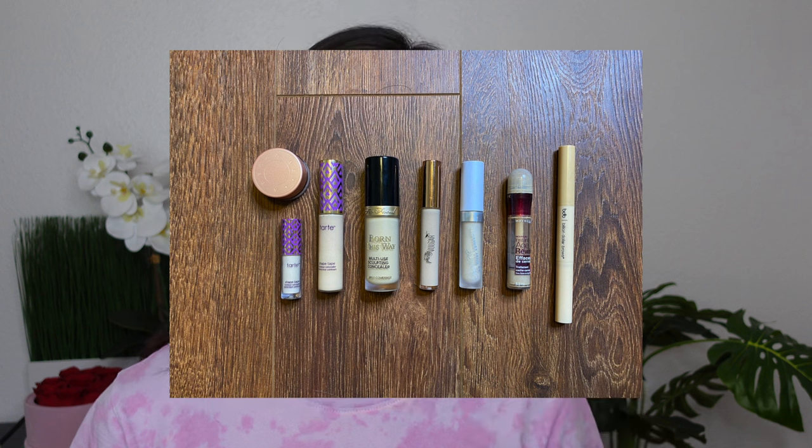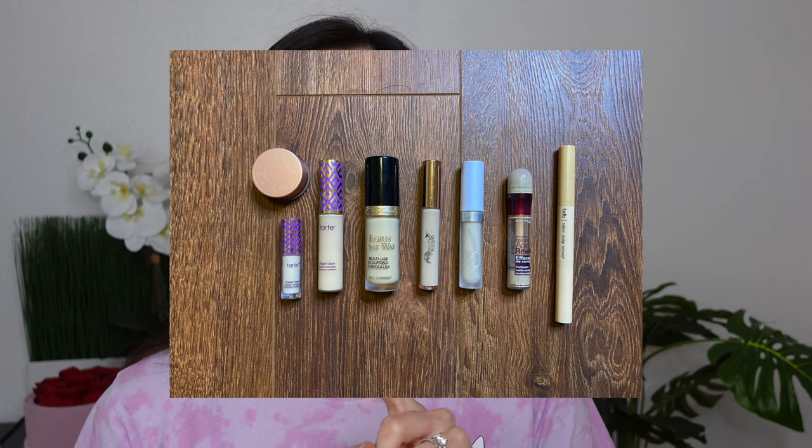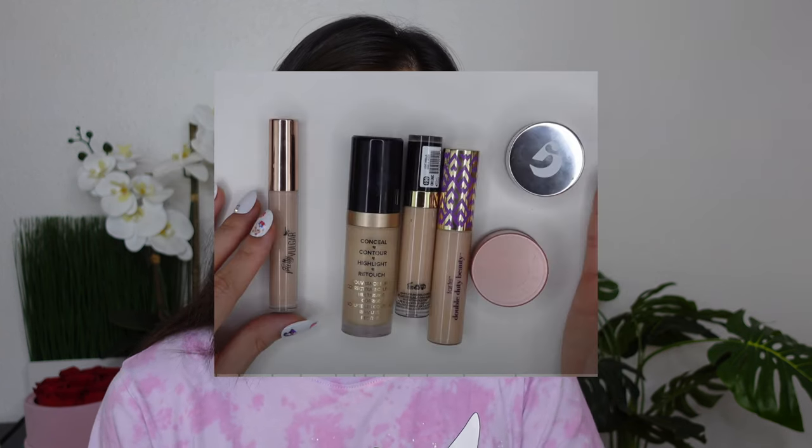Next, concealer. At the beginning of 2020 I had nine concealers, then in 2021 that went down to six, and now I have three: the Too Faced Born This Way concealer in the shade Shortbread, the Glossier Stretch Concealer in shade G9, and the Siam Perfect Tip Concealer in shade 2. If I declutter any of these next, it'll probably be the Too Faced concealer — partly because it's old and partly because it's too light for me — but I like the formula so I've been keeping it around.